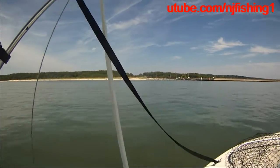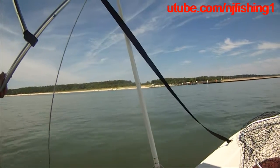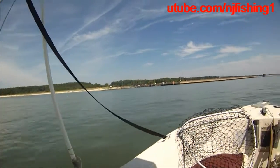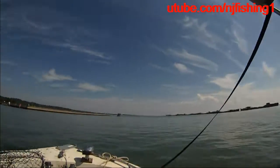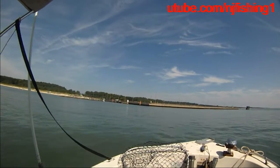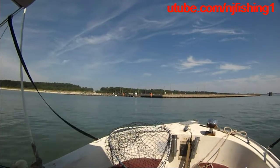That's the beach. And there is a no wake zone — sunken boats. In there is no wake zone, so we're going to have to slow down.